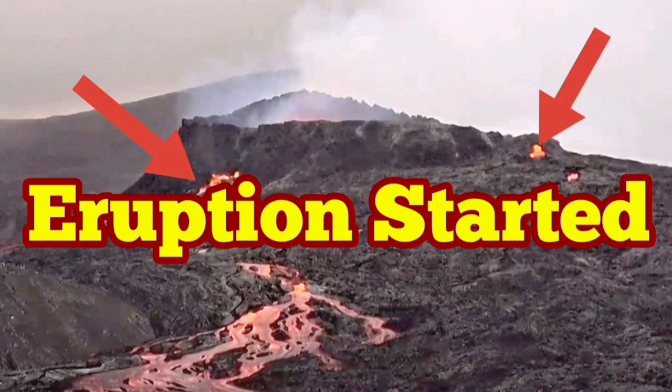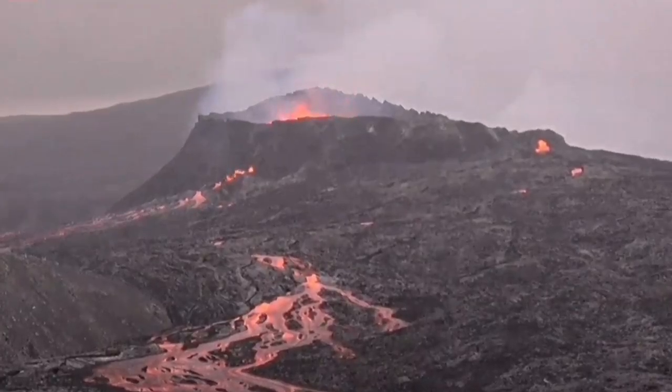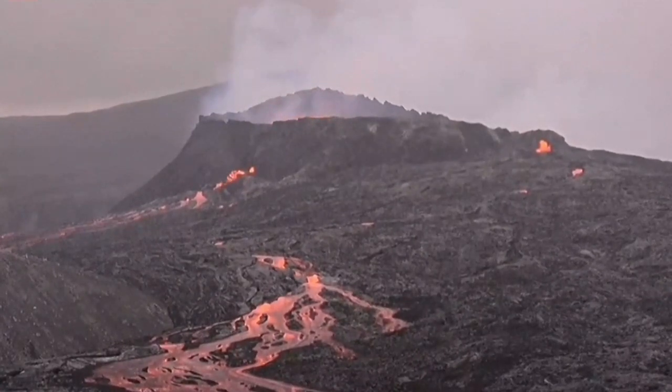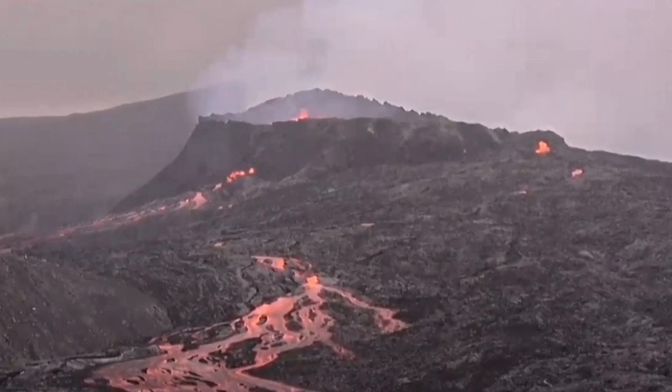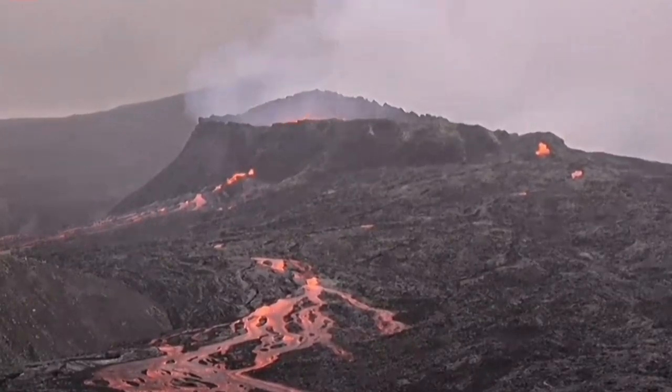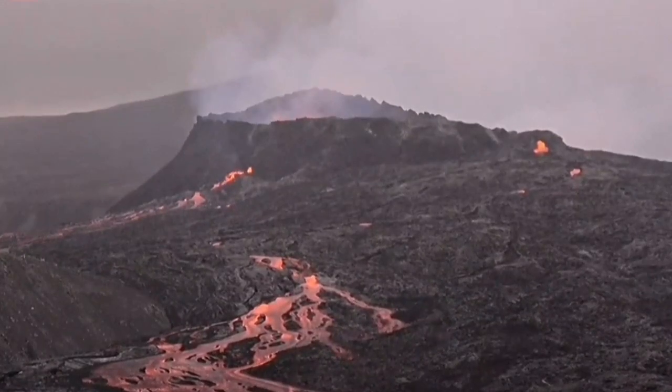The eruption has started and the magma is now gushing out of the south side and the east side. The south side now has a complete collapsed or eroded area, and from the base the magma is gushing out.